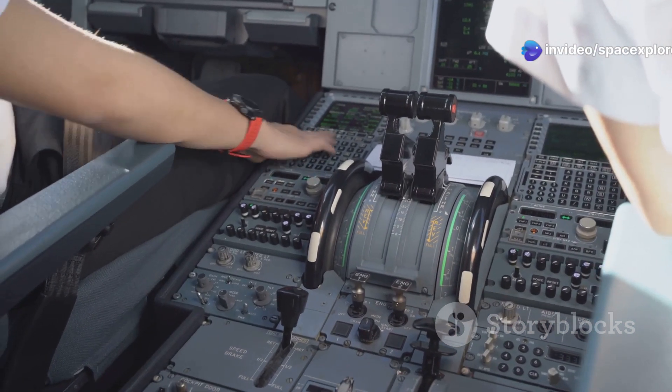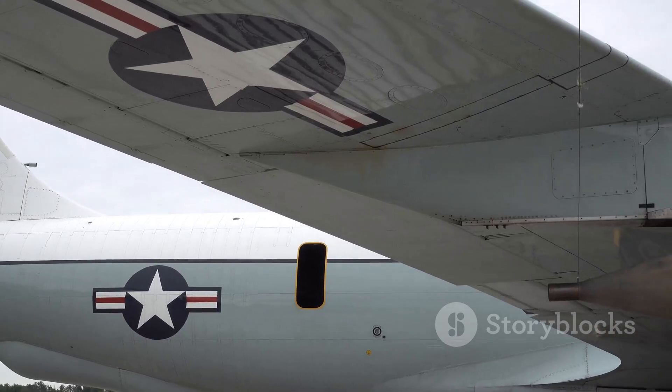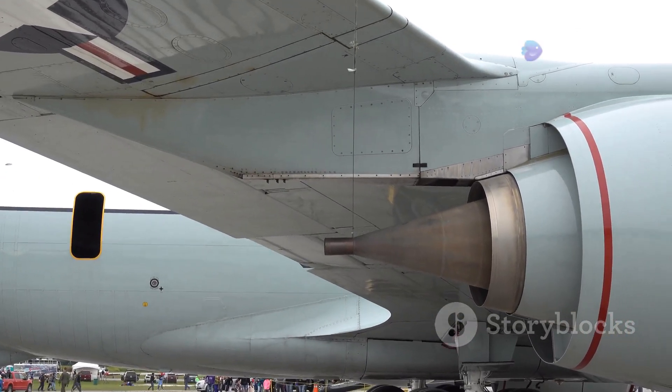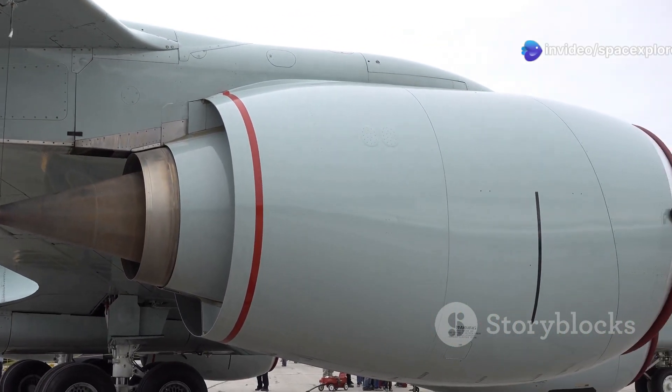This creates a highly responsive and intuitive flying experience. The pilot can maneuver the aircraft with incredible precision, making it capable of performing maneuvers that would be impossible for a human to control without computer assistance.